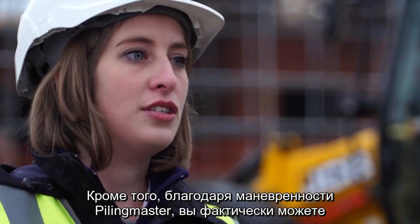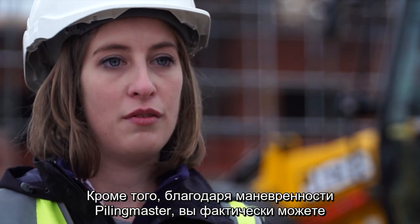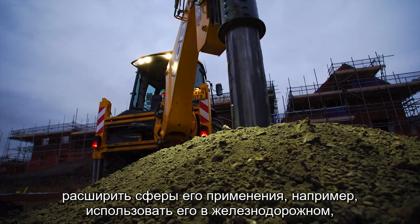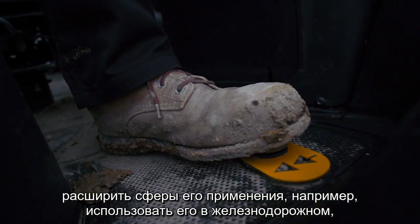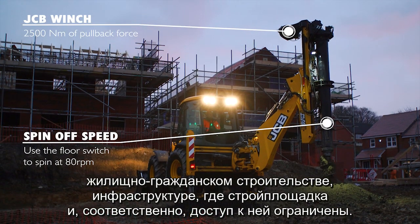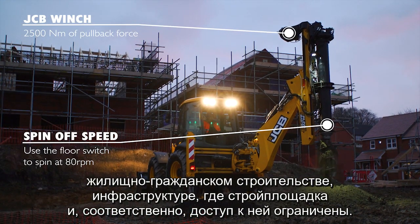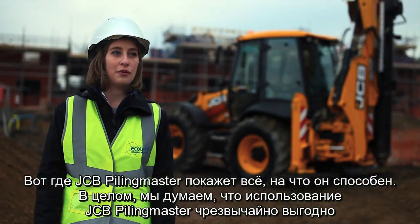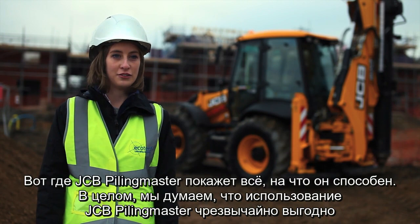In addition to this, due to the manoeuvrability of the Piling Master, you're actually able to broaden this to many different disciplines — you could start using this in railways, civil engineering, and infrastructure, where you've got issues with restrictions on site and access. This is where it really comes into its own, and we think it's very beneficial to the construction industry.